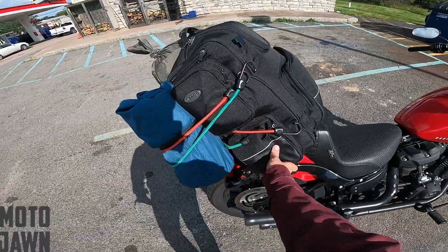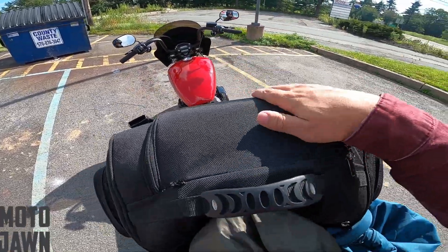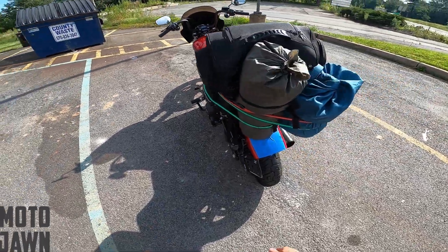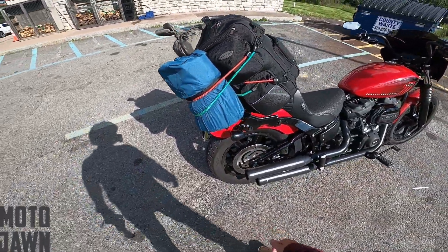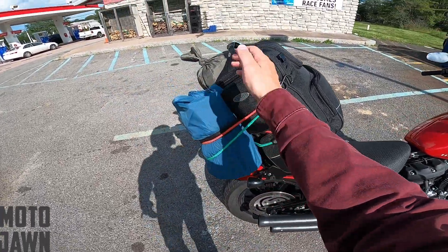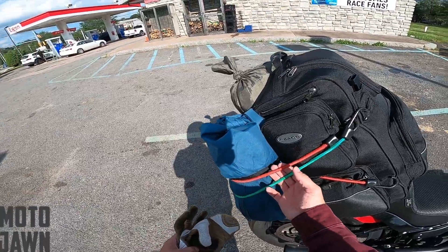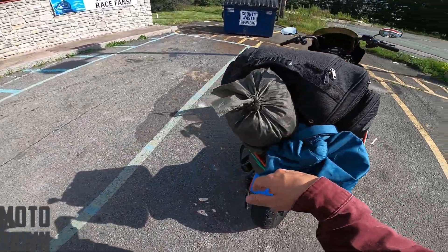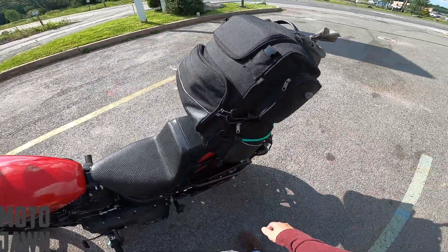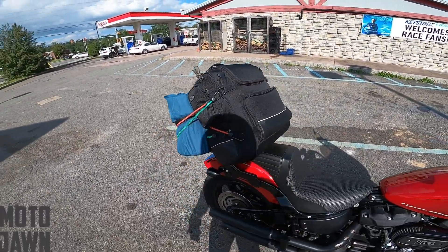You guys can kind of see my travel setup here. We've got the big bag, a sleeping pad, and the tent right here. Everything else is crammed into the big black bag that I usually travel with. The setup is pretty much the same as I had it on the Sportster. The Sportster has a sissy bar that's a little bit higher, so I just had to add a few more bungee cords to this setup. Not a whole lot has changed. This is going to be a one-nighter, so I didn't have to bring a whole lot.